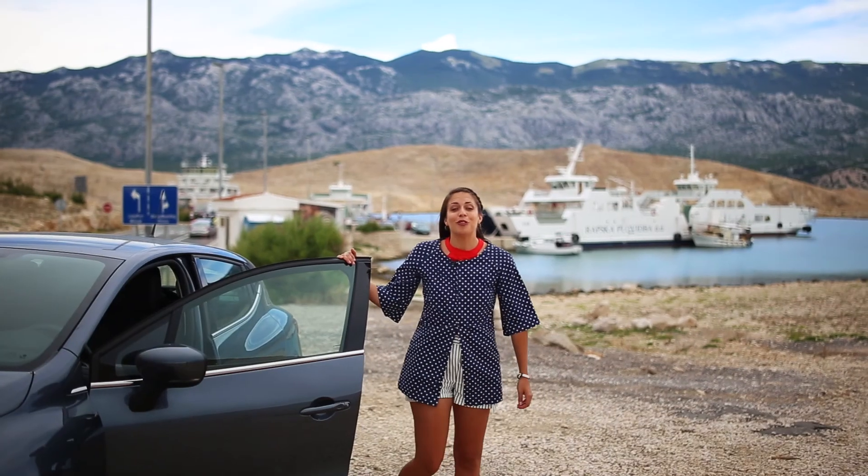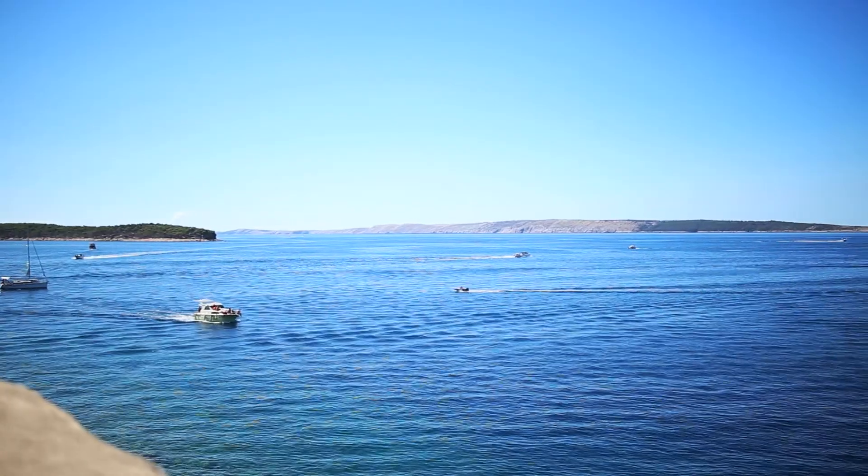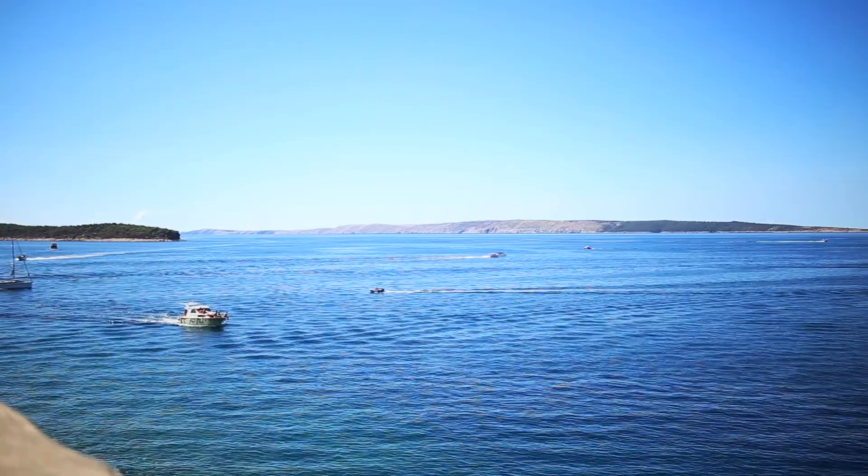The island of Rab is one of the most beautiful and the most convenient islands to access in northern Croatia. With a ferry leaving from Stinitsa, you'll arrive in just 15 minutes.